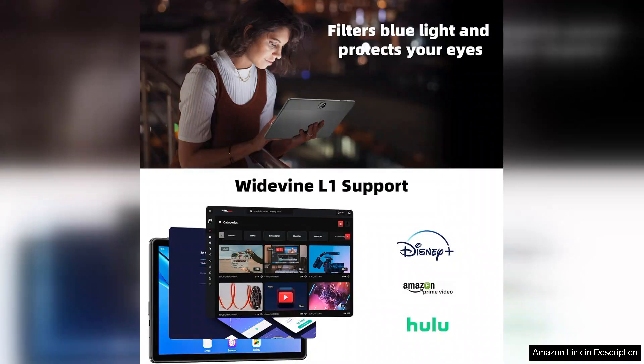Overall, the 11-inch tablet with Android 14 is a fantastic choice for anyone looking for a reliable device for work, leisure, or educational purposes. Its combination of performance, design, and battery life makes it a competitive option in the crowded tablet market. Whether you're a student, professional, or casual user, this tablet is sure to meet your needs. Highly recommended.